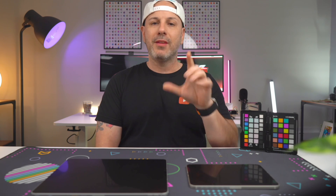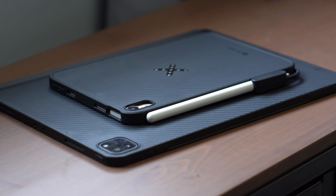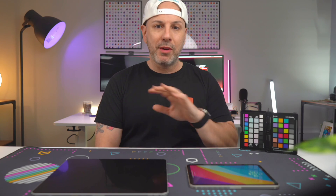In a world where technology has become an integral part of our daily lives, it is essential to find ways to maximize its potential. That is precisely what I am doing by using two different iPads on a daily basis to enhance my productivity and my creativity. In today's video, I'm going to explain exactly how I use these two different iPads and how you can do the same.